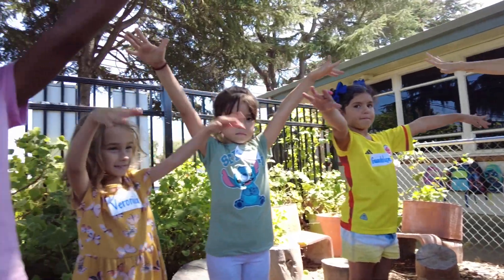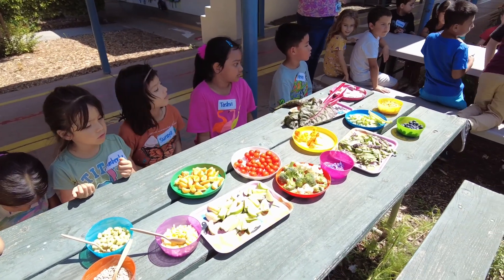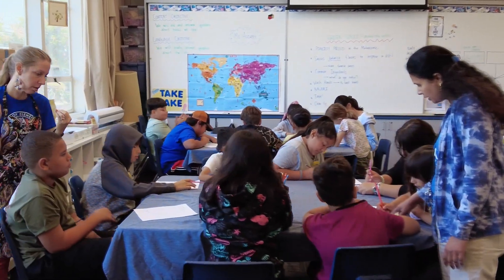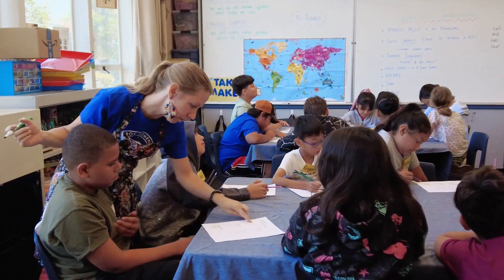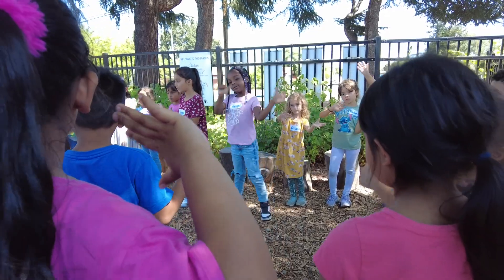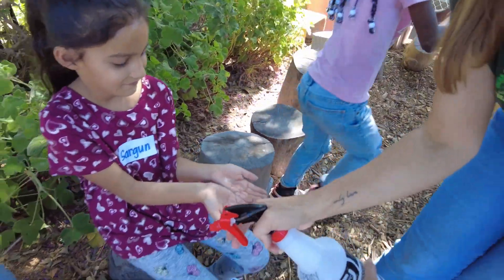I have probably the best job ever — I get to teach TK through fifth graders the whole process, from planting a seed through how plants grow, to what they taste like and how we can change them through cooking. We cover all the subjects: obviously math and science, we do a lot of projects here in the makerspace, and we talk about how food can be transformed, how it helps our bodies, and how we can improve our ecosystem here.